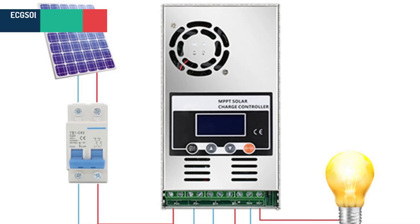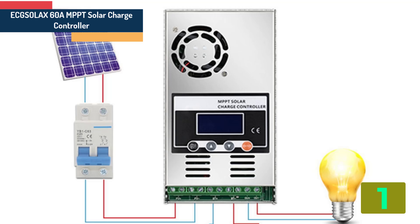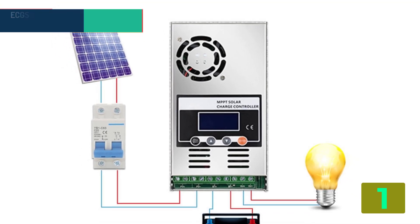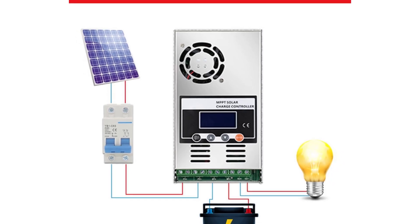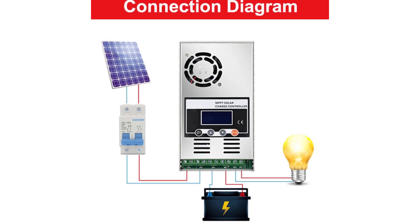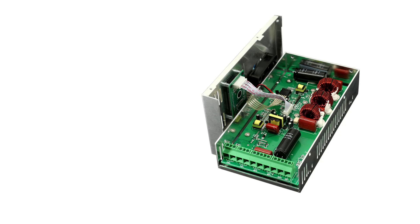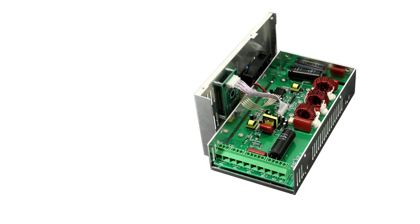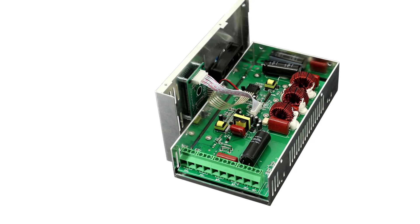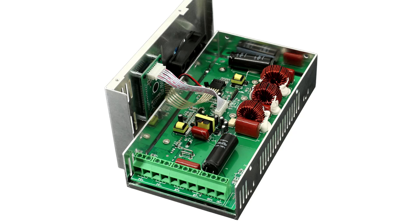At the top of our list at number 1, we have the EXELAX 60A MPPT Solar Charge Controller. Specifications: Brand name EXELAX. Maximum current: MPPT 60A. Rated output current: MPPT 60A. Maximum PV input voltage: DC 150V. Display: backlight LCD controller. Storage temperature: -40°C to +75°C.